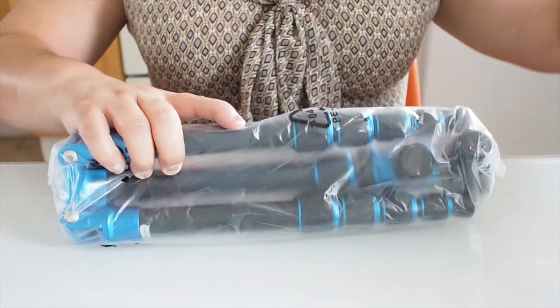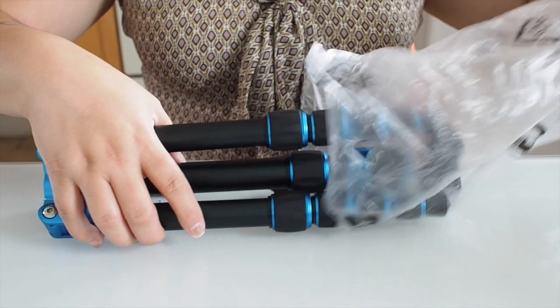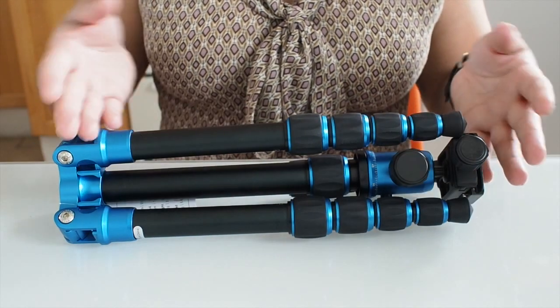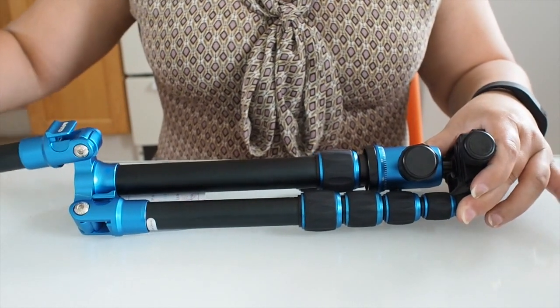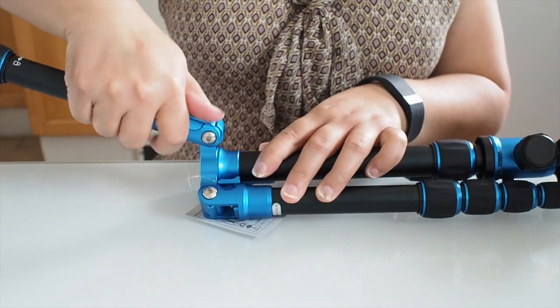And then the tripod comes inside another bag. It is actually folded with the legs in the wrong direction that they normally go in. This is so that the tripod can be easily transported. Assembling it is easy — you just pull the legs down. The legs have this little clip where you push on them, and then they lock in place.